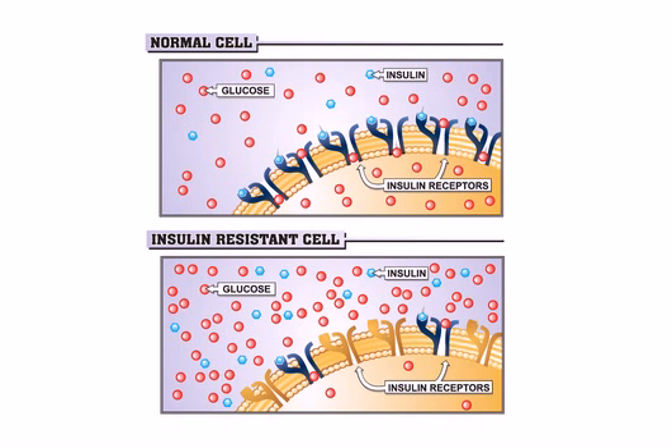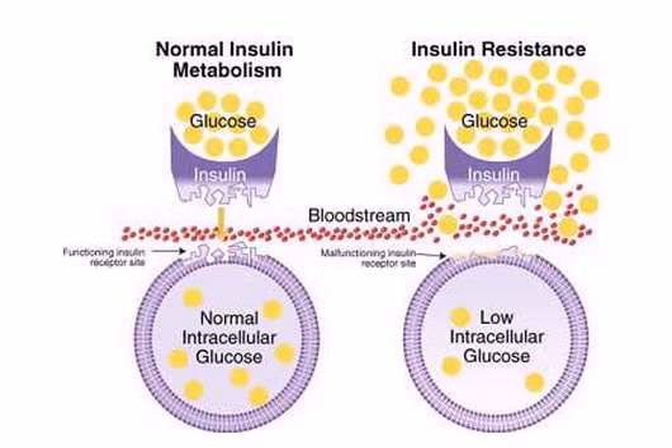Signs of insulin resistance tend to include high blood sugar levels, fatigue especially after eating, weight gain, high blood pressure, increased appetite, bloating, and increased levels of blood triglycerides.